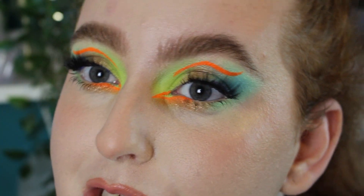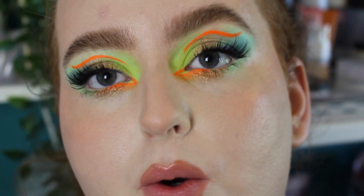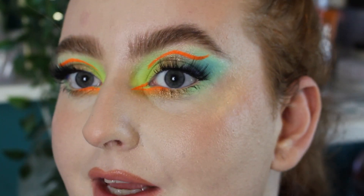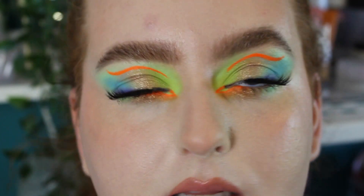These are the finished eyes and I'm absolutely in love with this look — it's so bright, soft, and pretty. I'm really happy with how it turned out. I'm going to go do my hair and then we'll discuss my thoughts on these products.